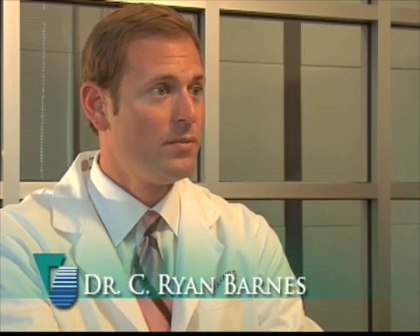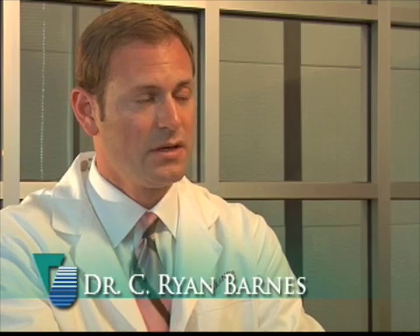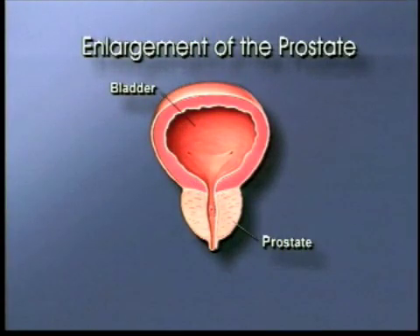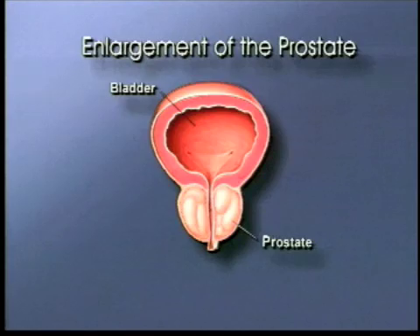BPH stands for benign prostatic hyperplasia, and what that means is it is benign growth of the prostate over time that causes problems voiding. The prostate is an organ that is wrapped around the urethra — the water channel — as it exits the bladder, and if the prostate grows enough, it can crimp off that channel and make it difficult to void and difficult to empty.